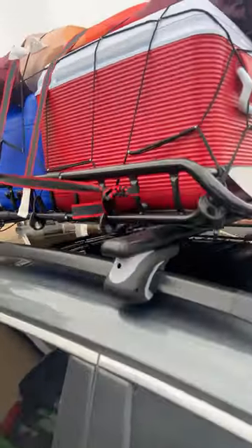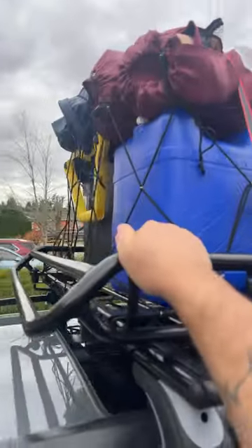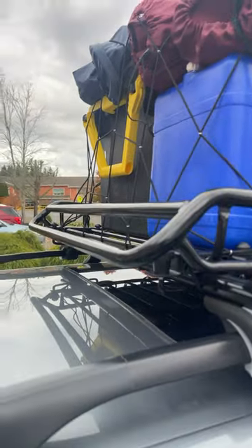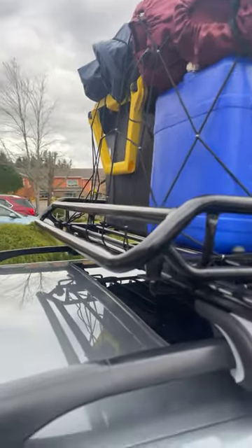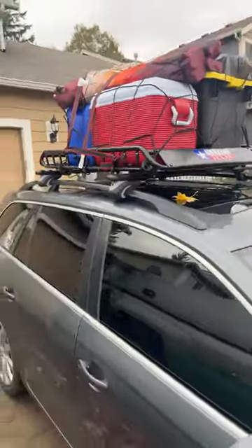It's pretty sturdy. I don't have the maximum 150 pounds on it obviously — I have an ice chest, a water jug, four chairs, and a tote full of camping gear — but nothing slid around, nothing let go. It held firm. It looks good. It did the job for us and yeah, can't complain about it.